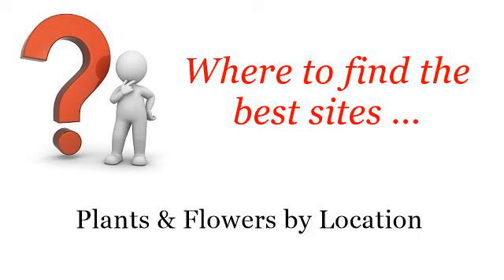Where to find the best sites: Plants and Flowers by Location. Hello. Here you will find where to solve your questions about Wild Chinese Orchid Flowers. These selected resources on the web might help you.